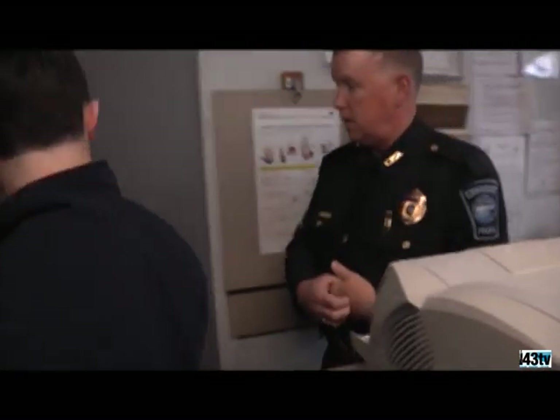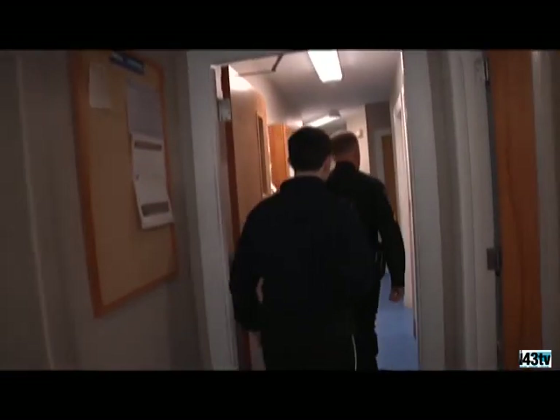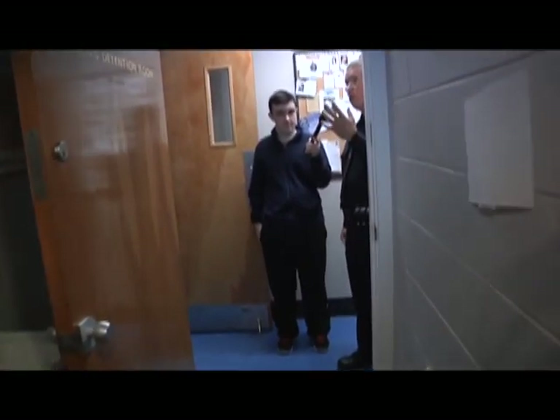This is the female cell. By law, female prisoners have to be sight and sound separate from male prisoners. If we have a female in custody, we call a matron — the only one that can search a female correctly. This cell is not on camera for privacy reasons, so a matron will sit almost one-on-one, and females are always searched by females. It's never a good idea unless absolutely urgent for males to search females.